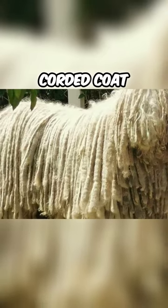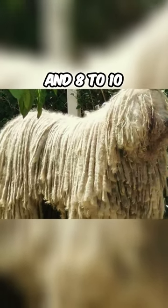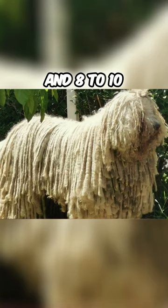Puppies do not have this corded coat — their coat is fluffy and begins to mat at eight to ten months of age.